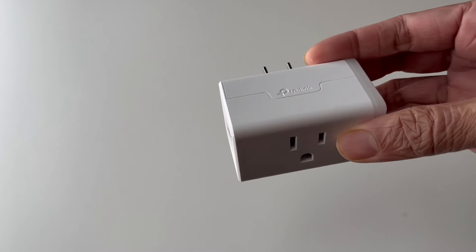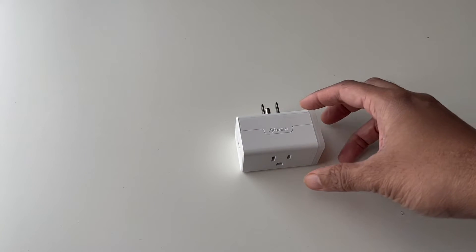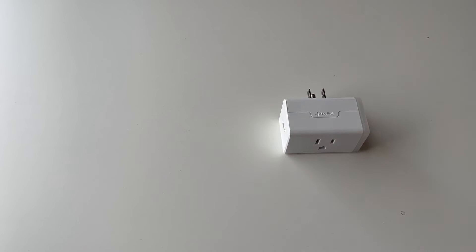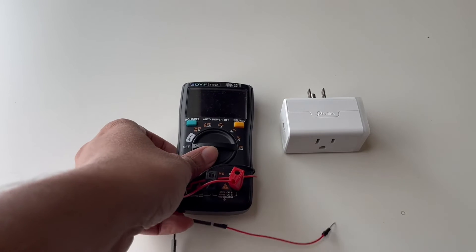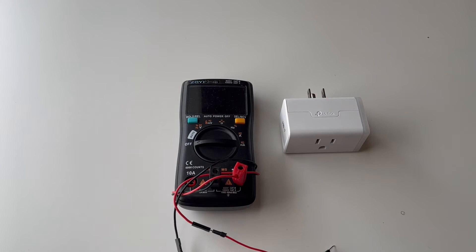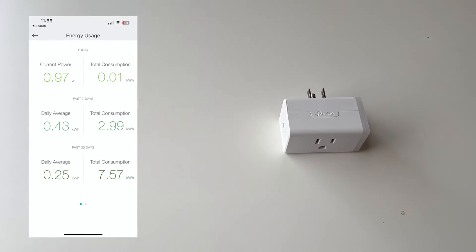For this test, I'll be using a TP-Link CASA Mini smart plug with energy monitoring. This is the KP-115. I'll add a link in the description in case you're interested. Generally, I test the power consumption with my multimeter, but of late I found these CASA smart plugs to be just as accurate and far more convenient to take measurements using their CASA app.